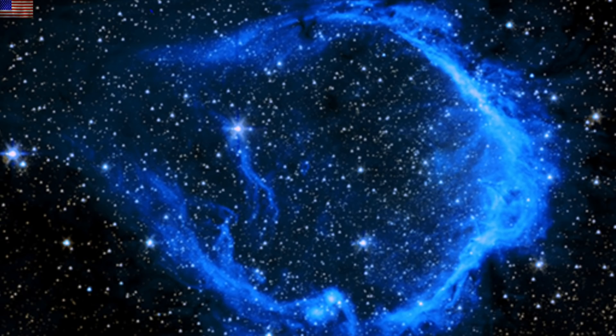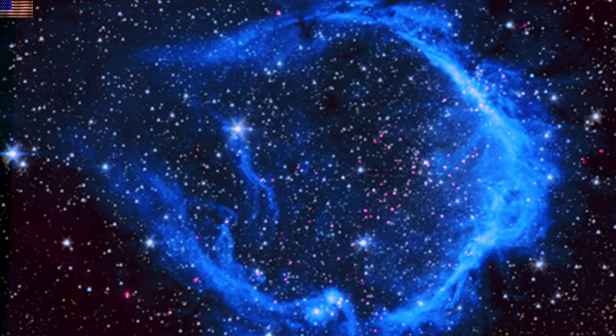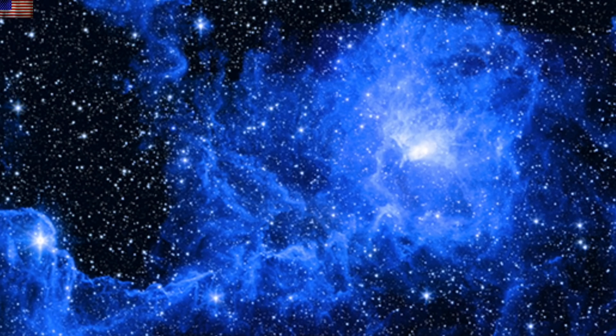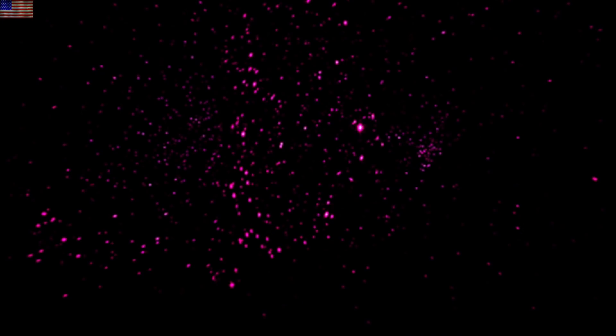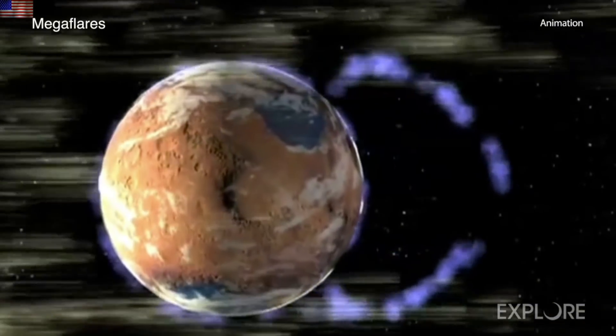Up next, we're at Chandra, doing an X-ray survey of super flares and mega flares. They've provided a number of infrared and X-ray combination shots to show where in the vast and busy fields the flaring stars can be seen. Largest such survey ever, with complimentary video on how massive flares can strip a planet and turn it from Earth-like into Mars.